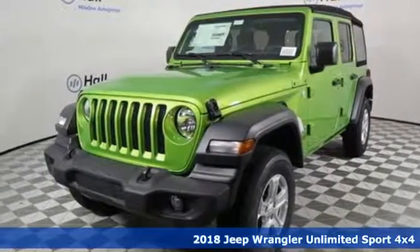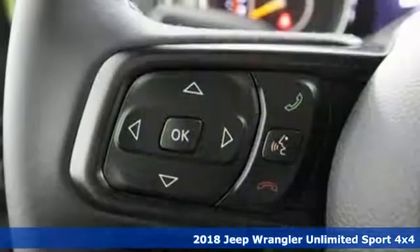It's a new 2018 Jeep Wrangler Unlimited. Experience the Jeep life.